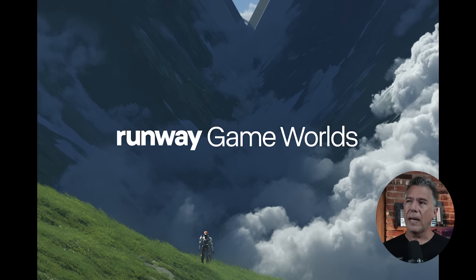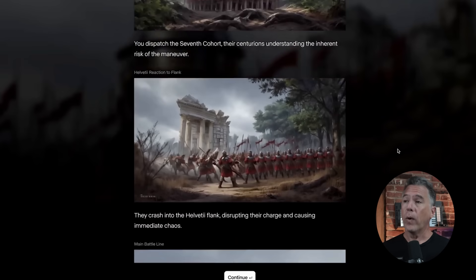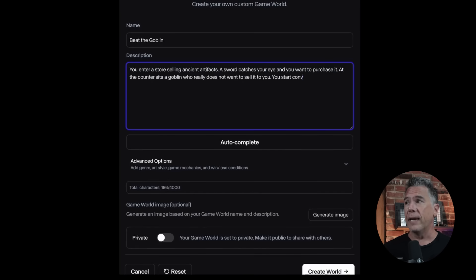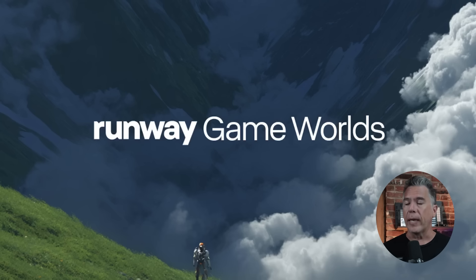And finally, rounding out on Runway news — Game Worlds is now in beta. I took a look at this about a month ago: it's where you can create and play a text-based game that generates images via frames. It's actually a lot of fun — think Zork but AI. Game Worlds isn't visual eye candy in the same way Gemini 3 is, but it really allows you to dig into the narrative of a game. If you want to check out the video where I went exploring in Game Worlds, or if you're a Runway user who just wants to jump in, the link is down below.